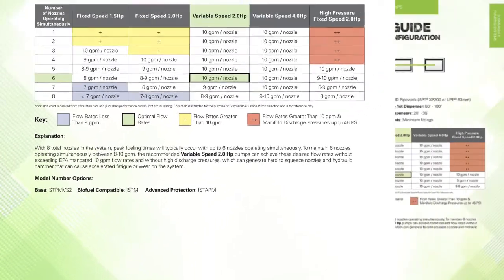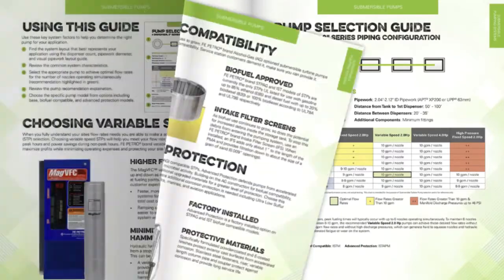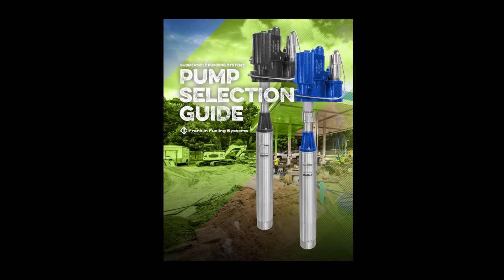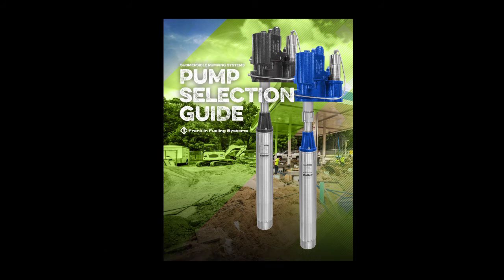In closing, the pump selection guide is a tool for recommending EFI Petro branded submersible turbine pumps in typical service station applications. For non-typical submersible pump system applications, please contact technical support for assistance in recommending a pump for your application. For additional information, please visit franklinfueling.com or contact Franklin Fueling Systems.